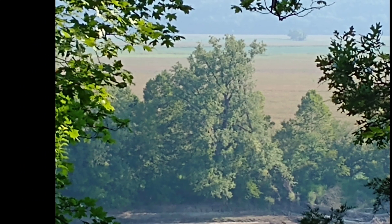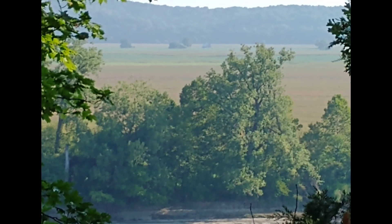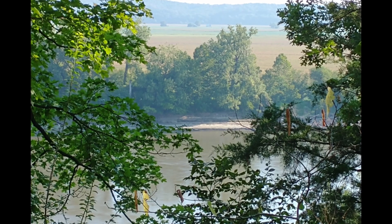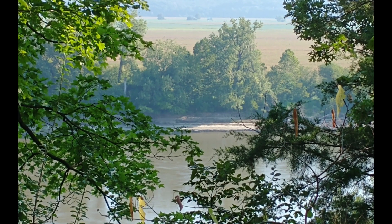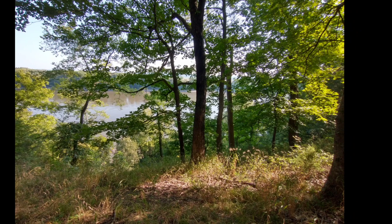Absolutely gorgeous morning. A few stick tights and a few ticks to be found up there, but absolutely worth it.